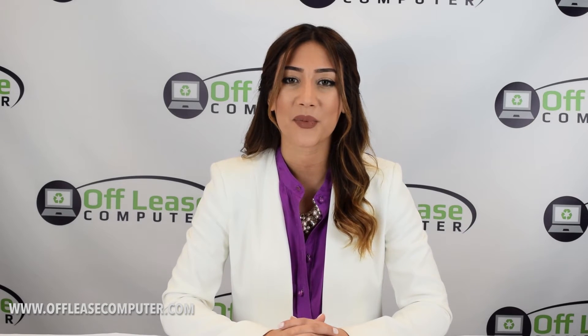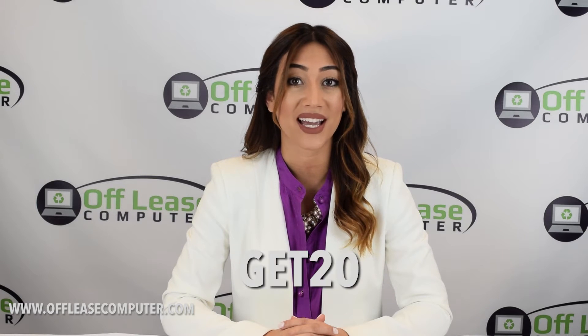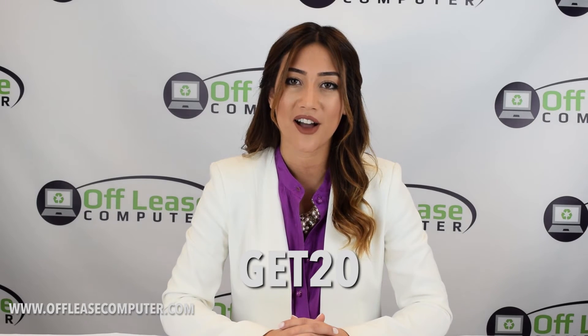Also, be sure to check out www.offleasecomputer.com for discounted products and use the promo code GET20 for an additional 20% off your entire purchase. Be sure to follow us on Facebook, Instagram, Twitter, and YouTube for more info on the products we have available and to keep up on your latest tech trends. Thanks guys and see you next time.